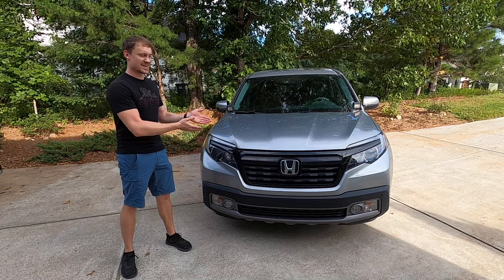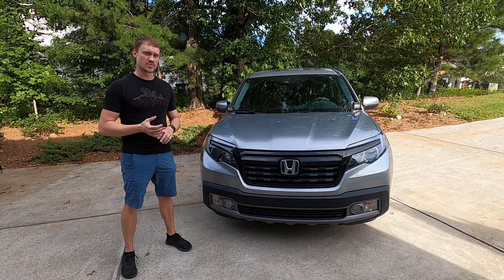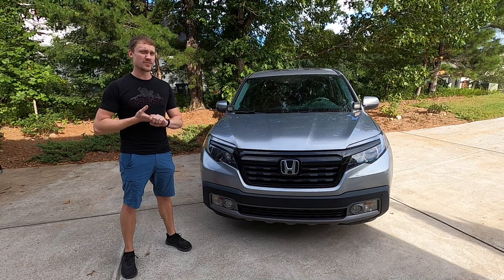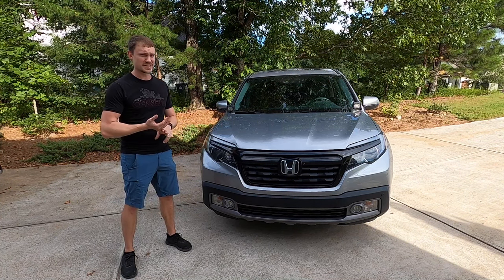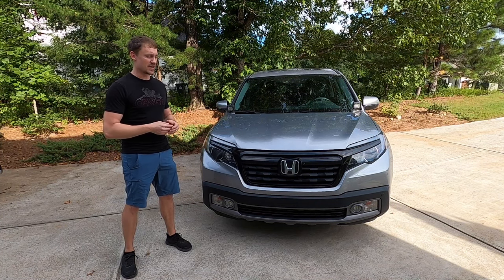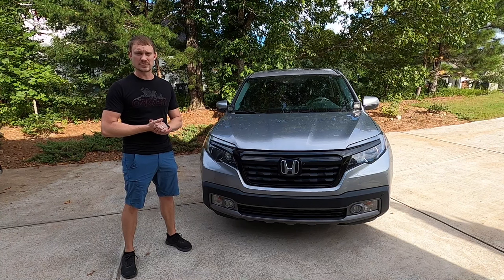Number ten is that the Honda Ridgeline is missing some key features not available in the US market but found in Canada — specifically ventilated front seats, power folding side-view mirrors, rain-sensing wipers, and heated rear seats. These are significant features that a top-of-the-line trim like the RTL-E and Black Edition in the US market should have, but they were never added here. Hopefully Honda will bring those into the US market in future models — maybe for 2023 — which would be a significant upgrade.